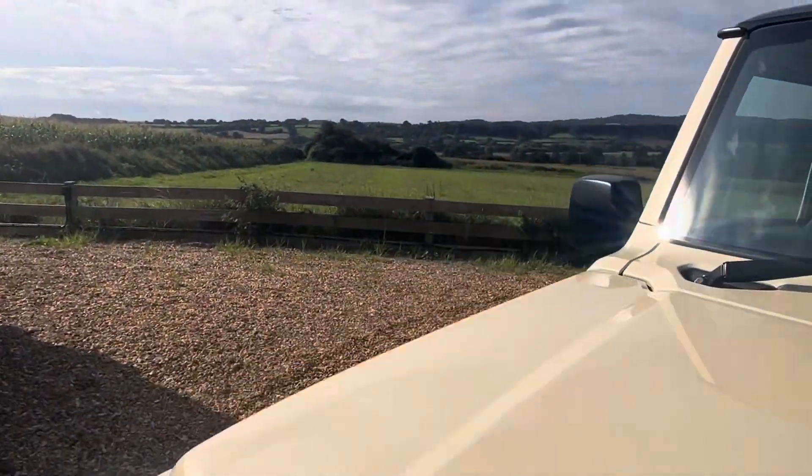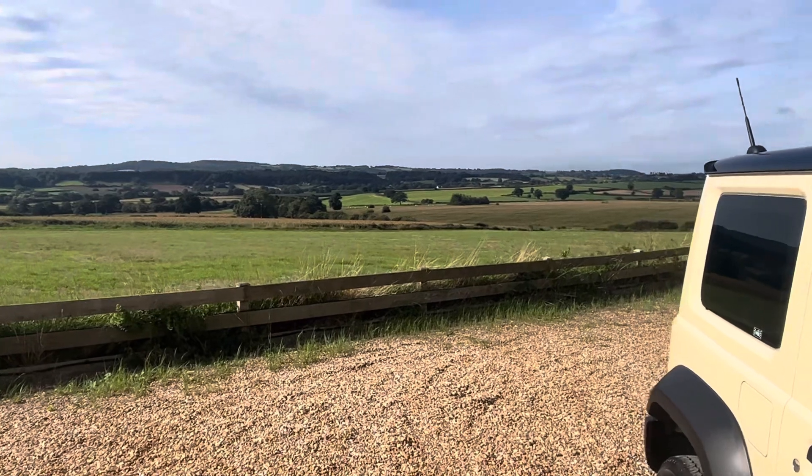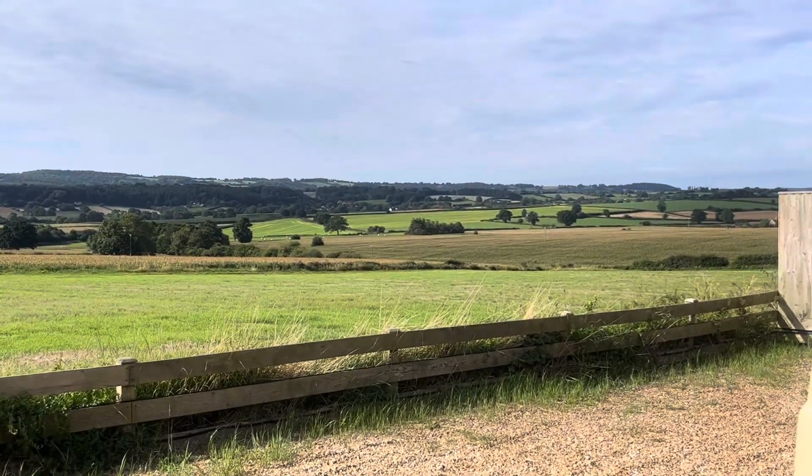Just jumping inside to show you our view there across South Somerset this morning — absolutely stunning.